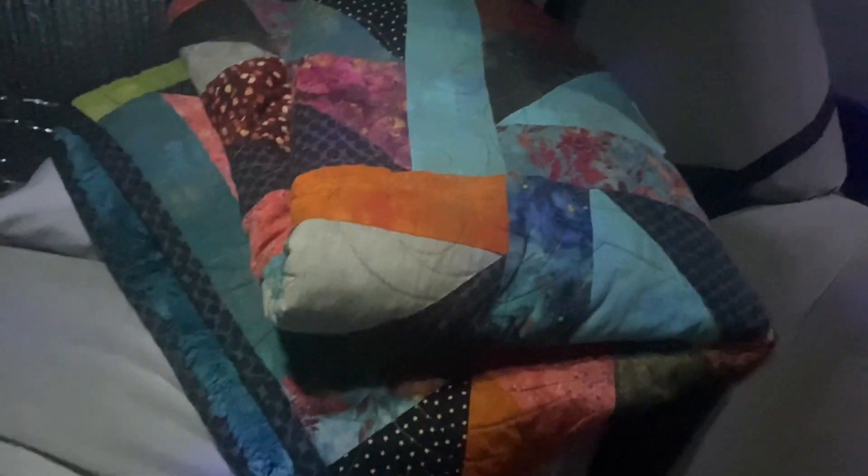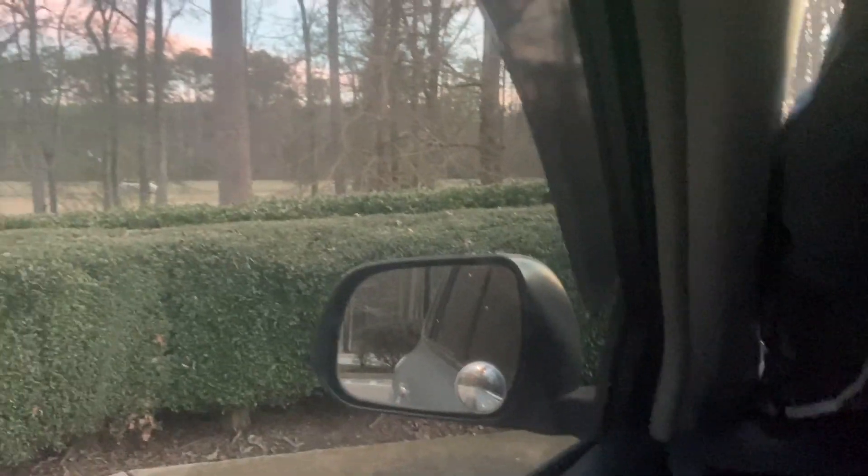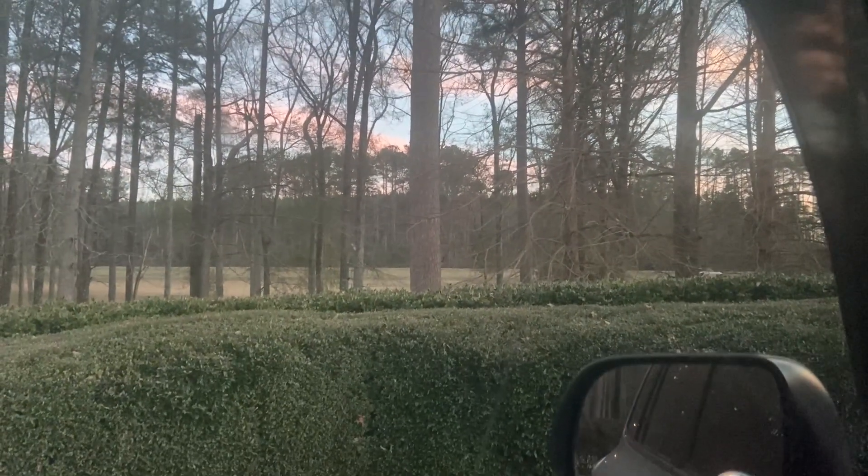We got a busy, organized mess here. There's the bedding. I'm ready to put my feet up, enjoy my dinner and the view, and call it a night.